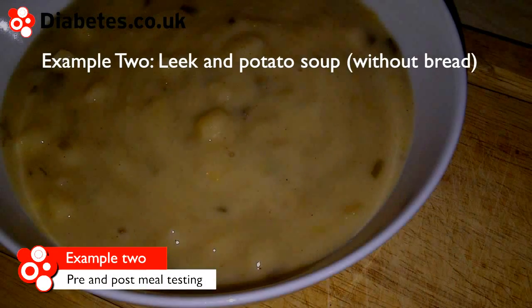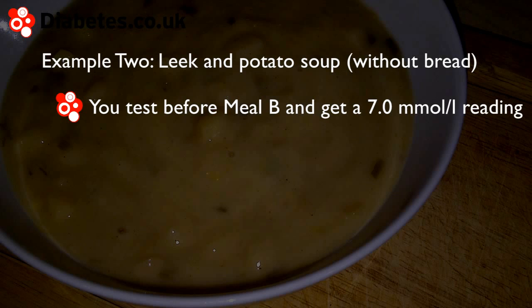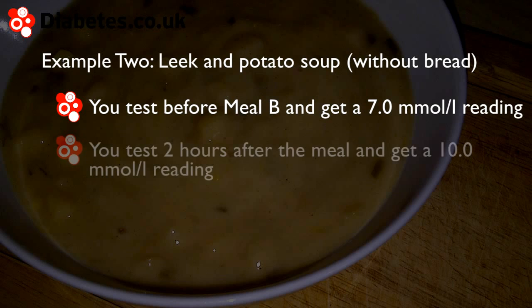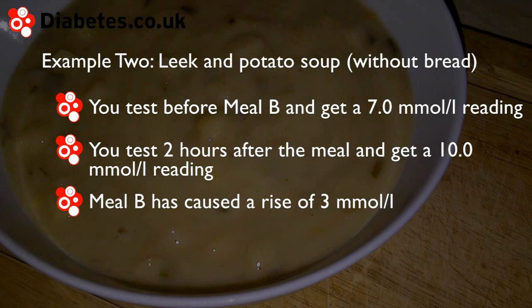Example 2: you test before meal B and get a 7.0 mmol per litre reading. Meal B raises blood sugar by 3 mmol per litre.